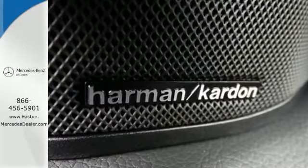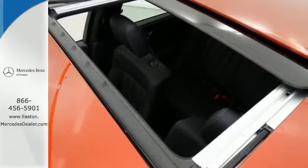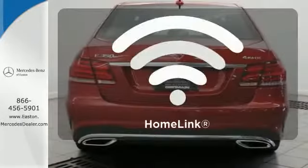It has dual exhaust, rain-sensing wipers, a power moonroof and heated mirrors. It also boasts a CD player with MP3 decoder, climate control and garage door transmitter with Homelink.